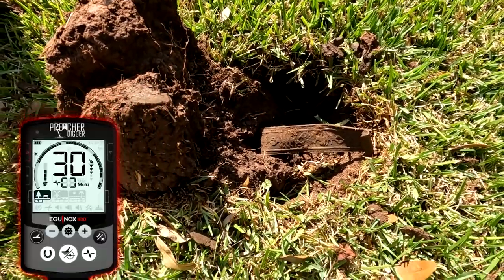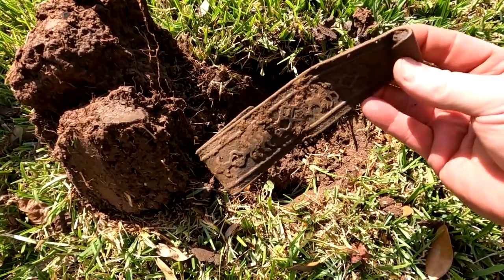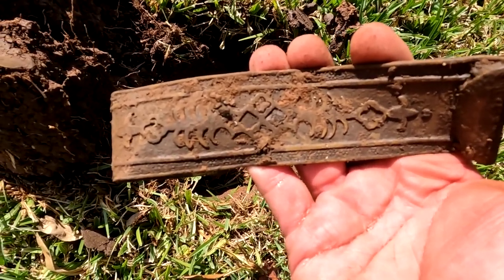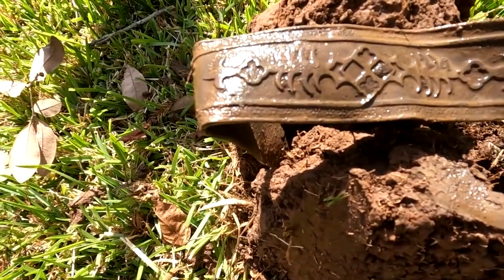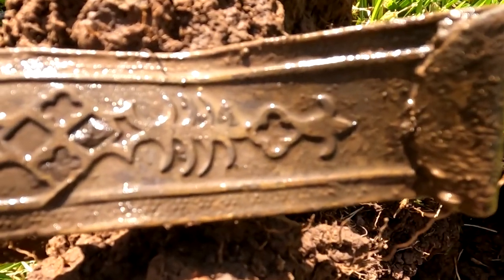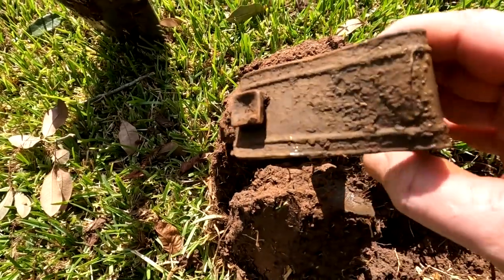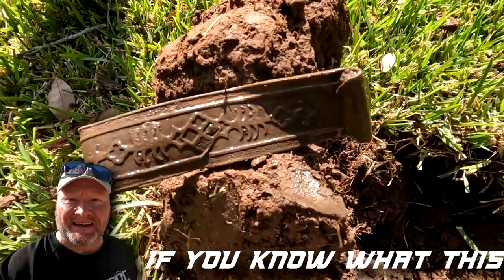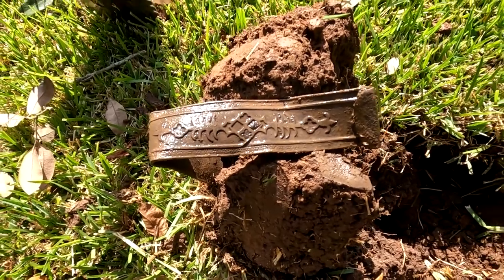I was getting a 30-31 and dug this up — some type of brass strap with a decorative design on it. Let me clean that up and see if we can get a better shot. It's got two fleur-de-lis on it and a fancy design. I'm going to keep it and try to find out what this is.